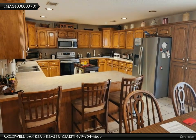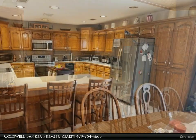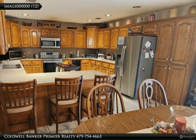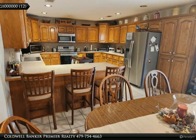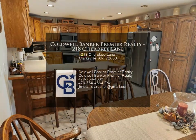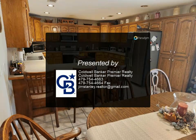Fenced backyard, beautiful landscaping, and ready to go. Double garage with storage room and lots of other extras. For more information, review the details below or contact Coldwell Banker Premier Realty at 479-754-4663.